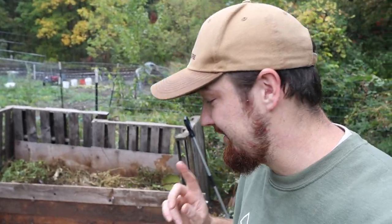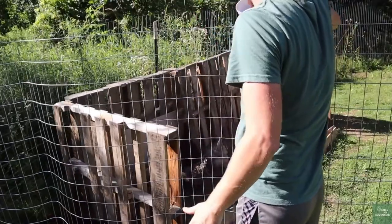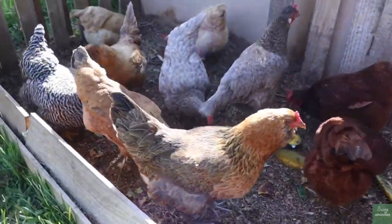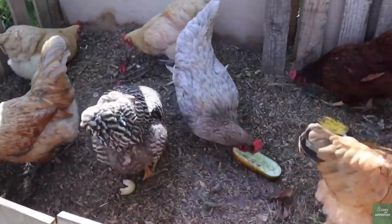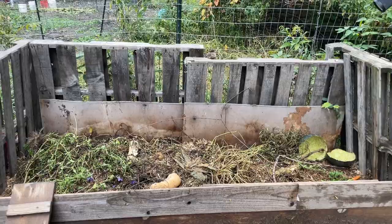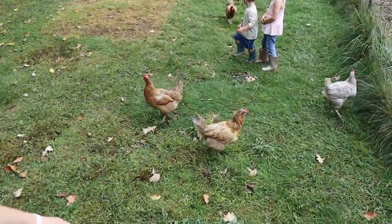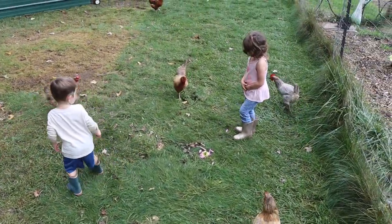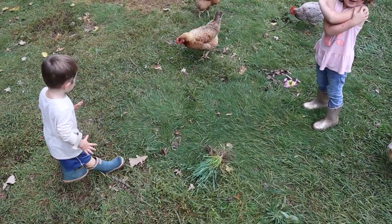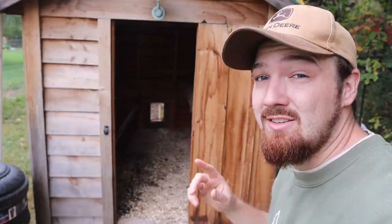There is something unique about our compost bin that I found online and wanted to incorporate for ourselves. We decided to place our compost bin inside our free-ranging chicken area where all of our chickens have access to it. Placing it there gives us two really great benefits that I can't wait to explain.